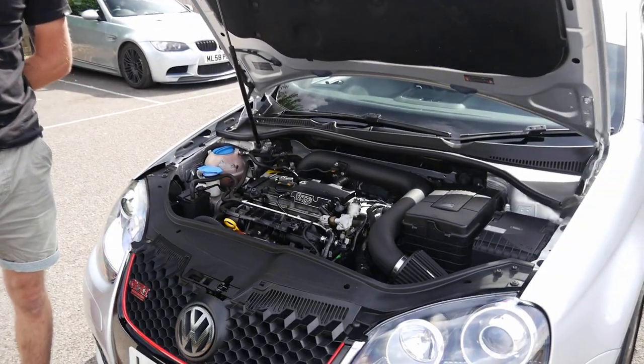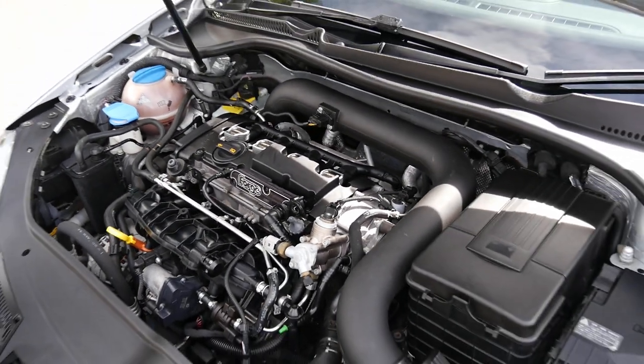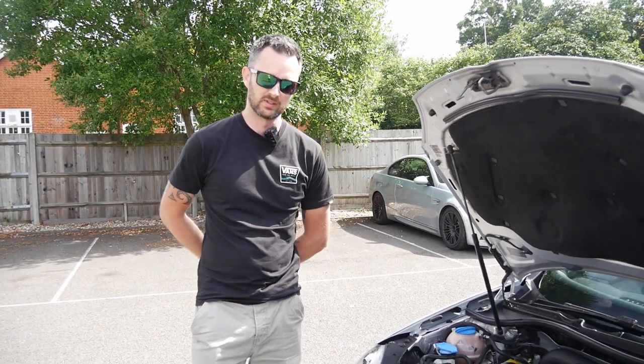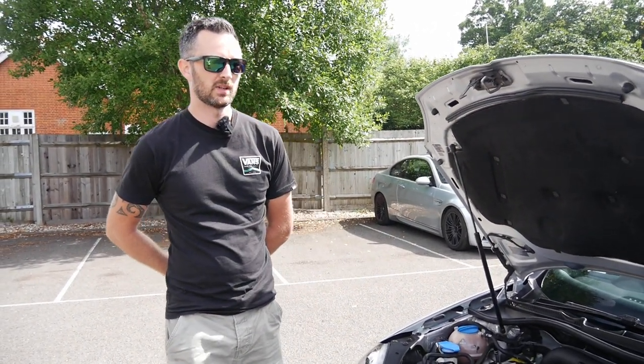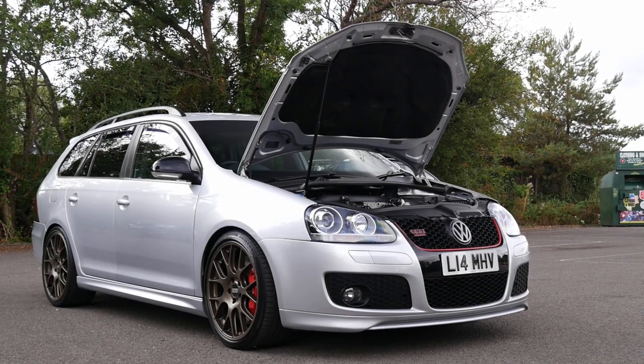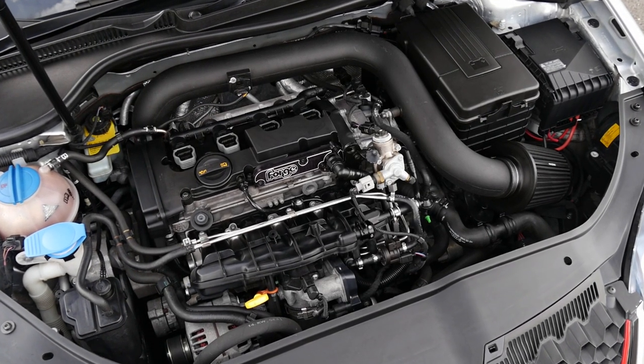The car is really clean — they don't have very salty roads over in Japan, which has helped, and they're quite stringent with their MOTs so they make sure everything's perfect. I think it was imported about two, maybe two and a half years ago. It's just super clean all over. Yeah, stage two tune.